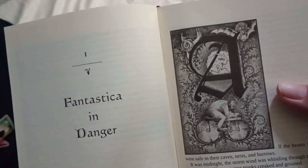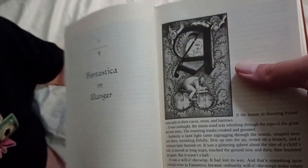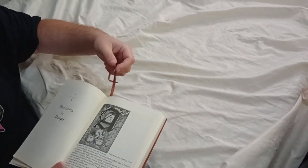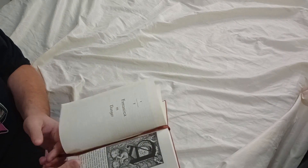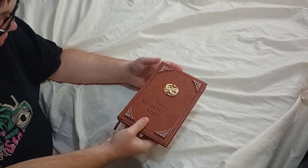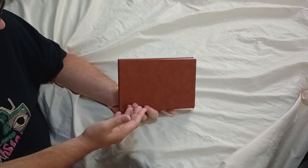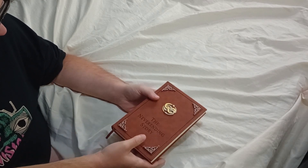Really, really nice book. It feels like a quality book. I'll put the bookmark in there so it's not hanging out — just a really nice quality book overall.